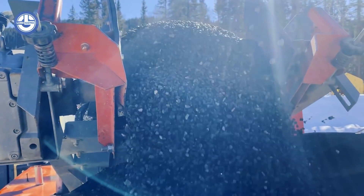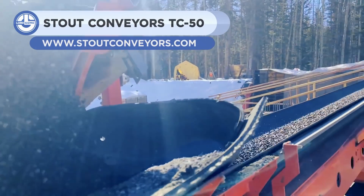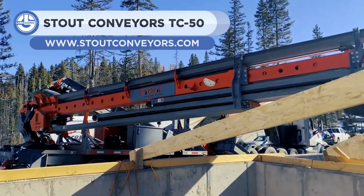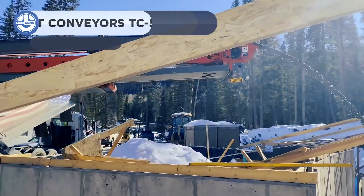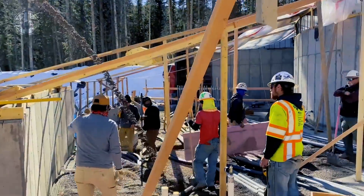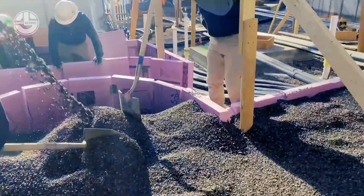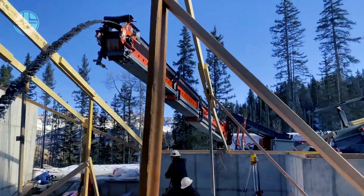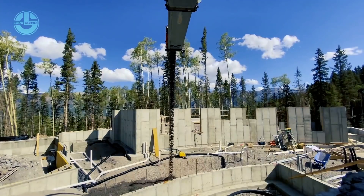The TC50 is a mobile conveyor system. It is used to transport building materials to construction sites that are inaccessible to standard machinery. You can easily tow it behind any vehicle with a towing capacity of 21,000 pounds or more. Its tungsten carbide and polyurethane belt scrapers ensure that every ounce of material is precisely placed.